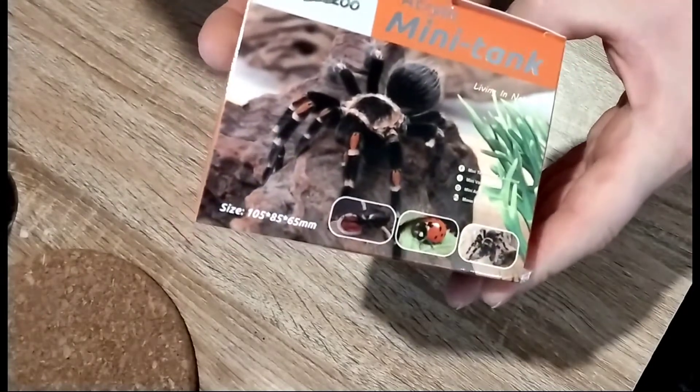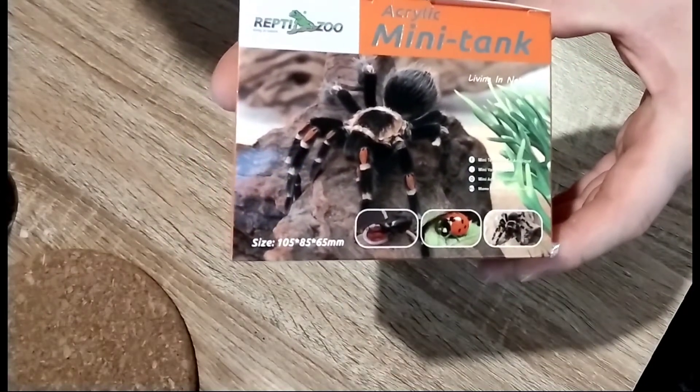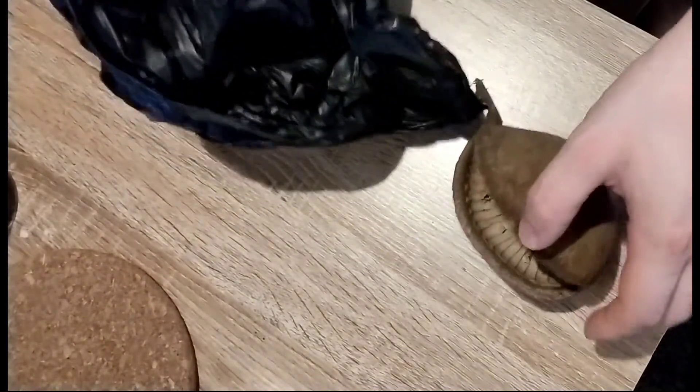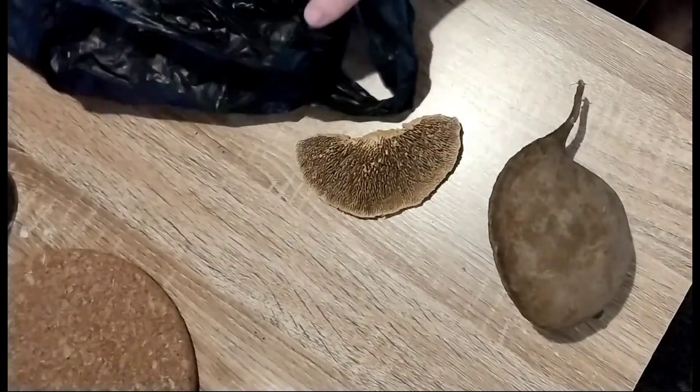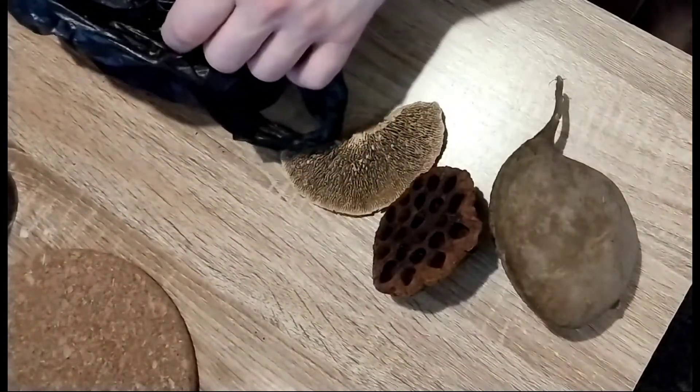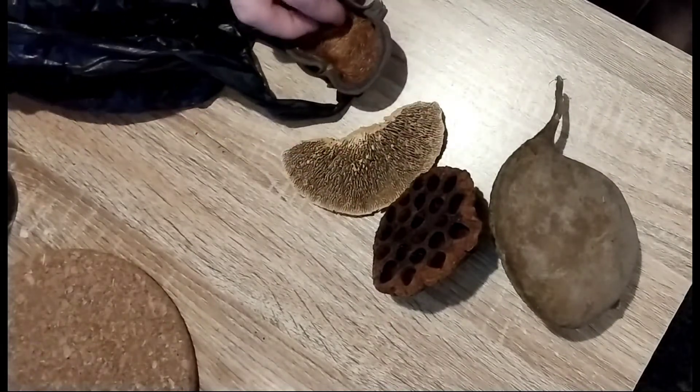I also bought a selection of natural items for some bioactive setups we'll be doing in the future — just a few natural things to make the bioactive setups look more natural and interesting for the inhabitants in the enclosures.